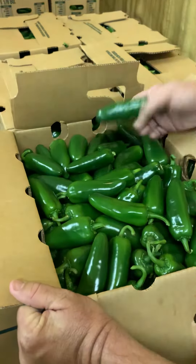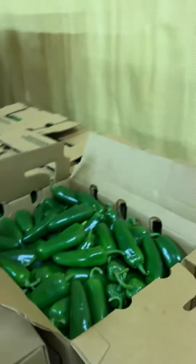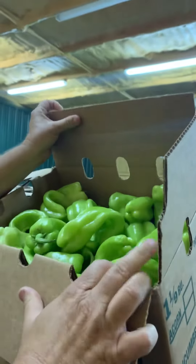These are some beautiful jalapeños we've got in — very spicy, very hot. We also do a lot of sweet peppers up in here. These are a Cuban-L type banana pepper.